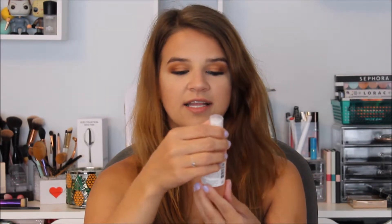For foundation, I got the It Cosmetics CC Cream. I am super excited to try this — I have not tried it yet, so I will be doing a first impression on it. I got it in the shade Light because I'm super tan over the summer. And then I got this Mario Badescu Skincare Facial Spray with aloe, herbs, and rose water. I haven't tried this one yet either.